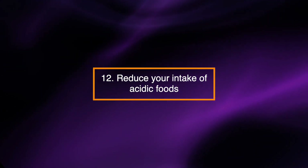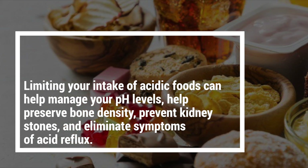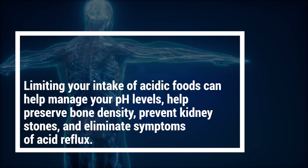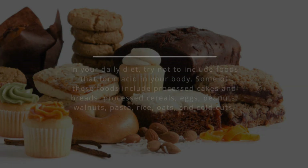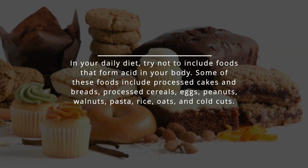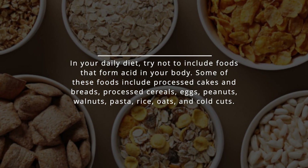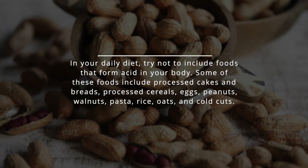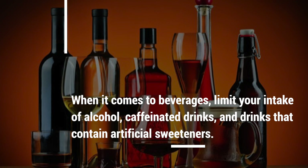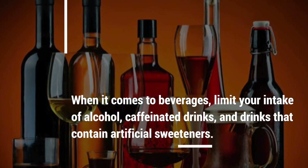Reduce your intake of acidic foods. Limiting your intake of acidic foods can help manage your pH levels, help preserve bone density, prevent kidney stones, and eliminate symptoms of acid reflux. In your daily diet, try not to include foods that form acid in your body. Some of these foods include processed cakes and breads, processed cereals, eggs, peanuts, walnuts, pasta, rice, oats, and cold cuts. When it comes to beverages, limit your intake of alcohol, caffeinated drinks, and drinks that contain artificial sweeteners.